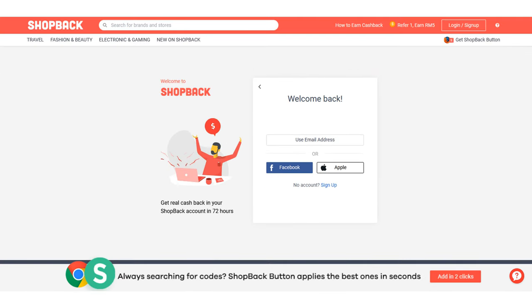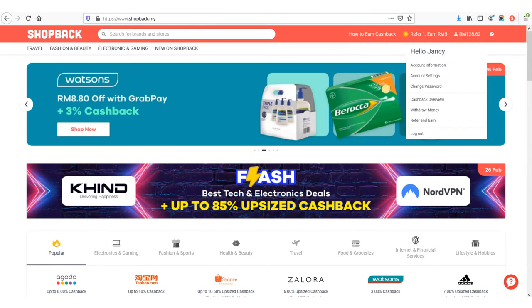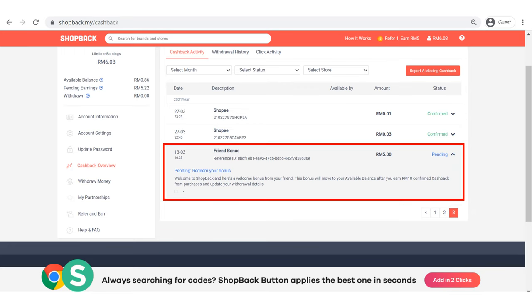Once you have signed up completely, you are required to log in. Just log in as usual. After you log in, you will see the homepage with a lot of features and functional buttons. I will walk you through all this later. The first thing you need to do before exploring is check your RM5 bonus in your account. Go to the dropdown and click on cashback overview. This is my friend's account.